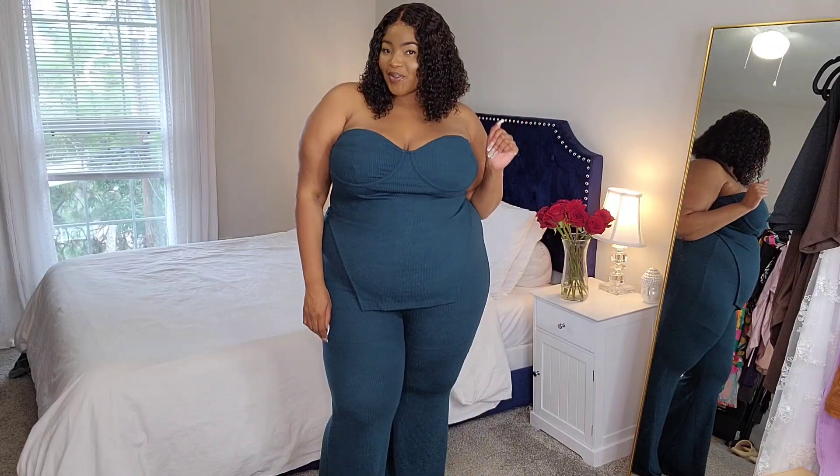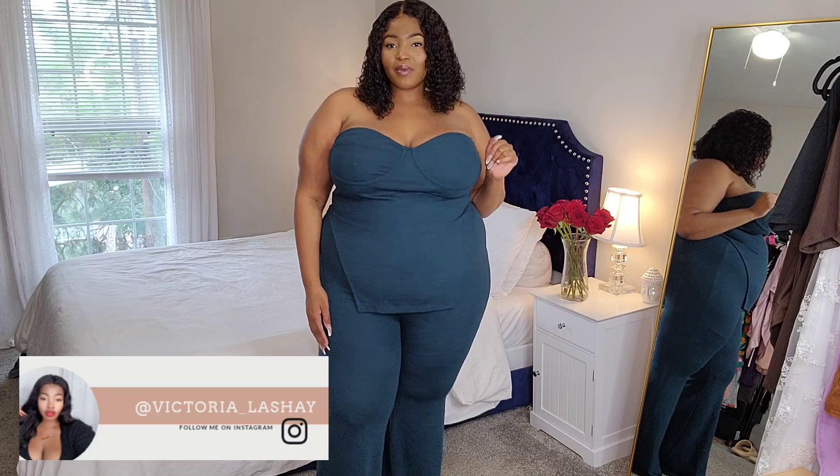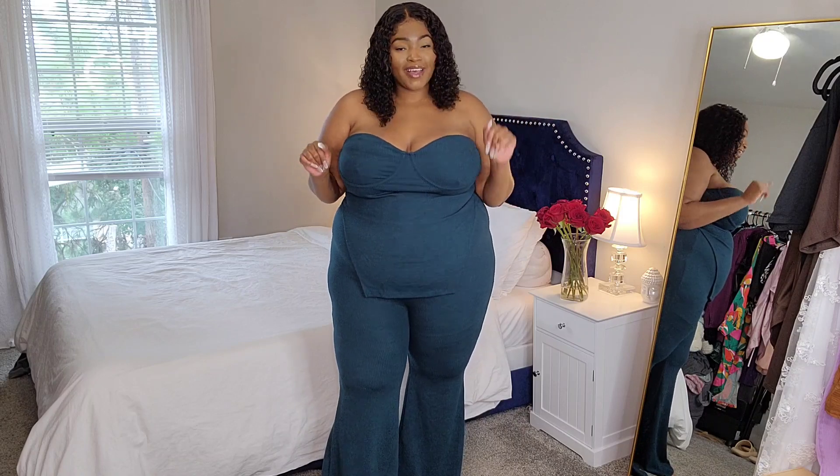Hey, what's up you ladies? If you're new here, hey girl, hey, my name is Victoria. Make sure you guys hit that subscribe button so you never miss when I upload a video, okay?